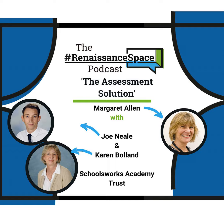Hello everybody, and welcome to another podcast. I'm really pleased to be talking to Joe Neal and Karen Boland from SchoolsWorks. Joe, would you like to introduce yourself, please? Yes, I am Joe Neal. I'm one of the Assistant Heads at Downsborough Primary School, and I'm also the Trustwide English Lead for SchoolsWorks.